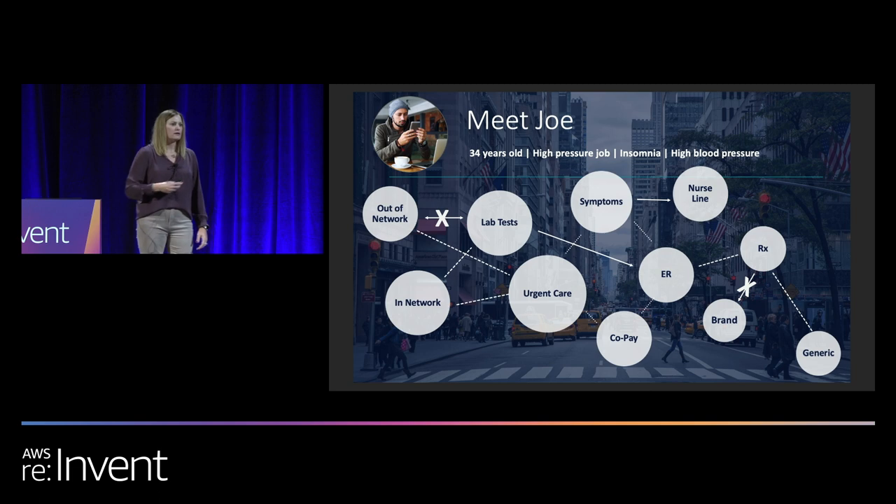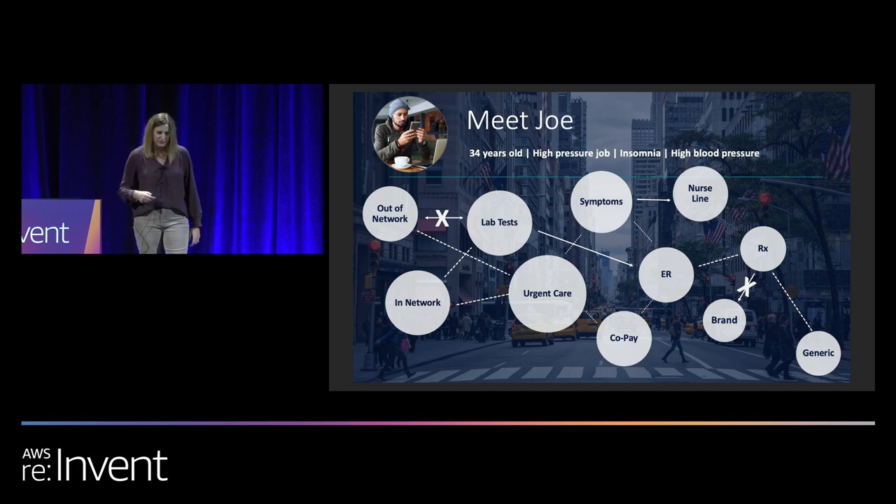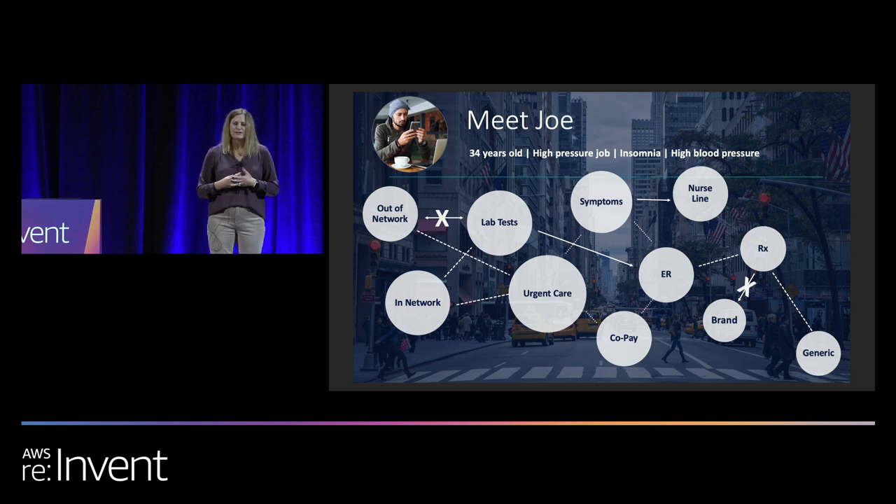To further explain what Accolade does for its members, we're going to talk about this in the context of a specific individual we call Joe. Unfortunately for Joe, his employer did not buy Accolade and does not provide it as a benefit to him. So when he has a healthcare issue or a benefit-related question — maybe related to his insomnia or his high blood pressure — he's basically on his own, doing all the legwork himself, trying to figure out who to call, maybe getting the runaround, potentially wasting money and time by making inefficient use of his healthcare benefits, and maybe going to the wrong type of care facility.